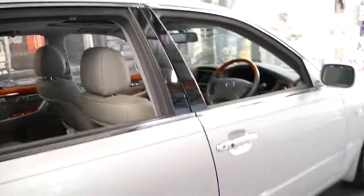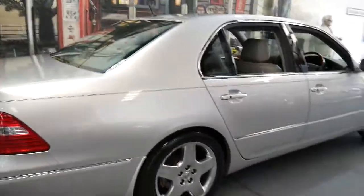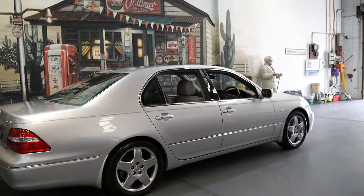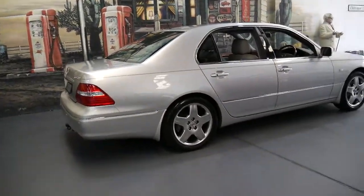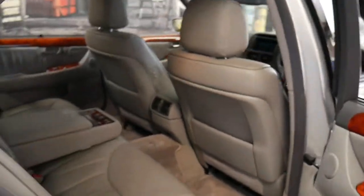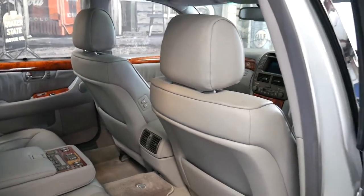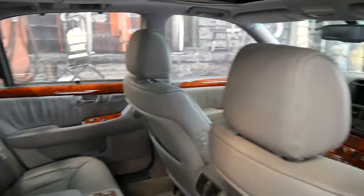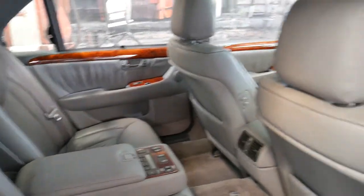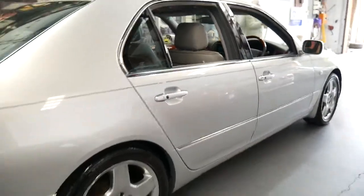Whether you want to buy this car and keep it for five years, ten years, or twenty years, it's completely up to you. Some people who have bought other LS430s we've had, even with 180,000 kilometres, have said they're going to keep the car for ten years. And depending on how much driving you're doing, 100,000 kilometres is a lot, especially if you're only doing ten or twenty thousand kilometres a year.